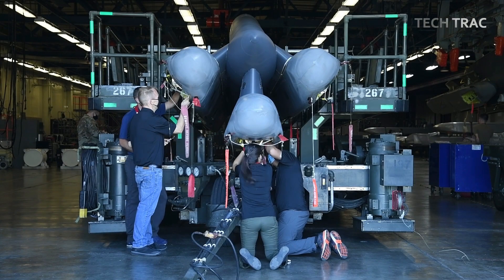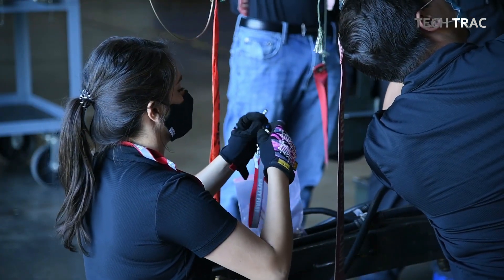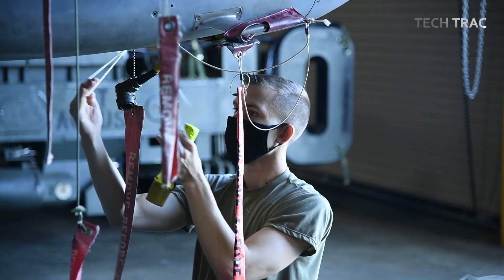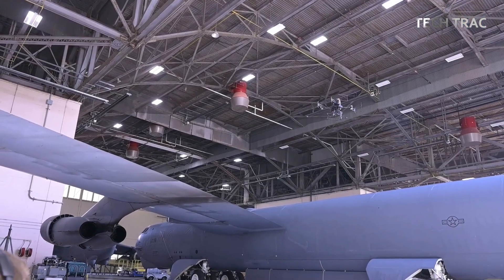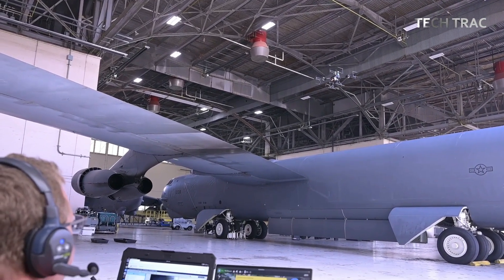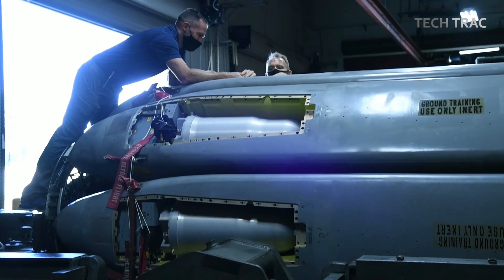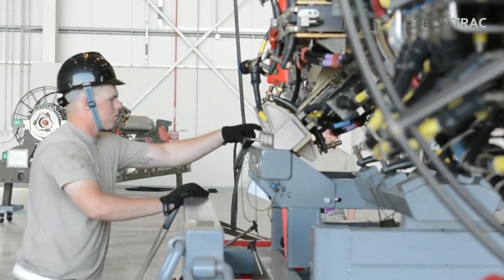Greater flexibility: with the CRL, the B-52 can carry a variety of munition types on a single mission. The rotary system enables quick selection of specific weapons for different targets, increasing mission flexibility in real time. Additionally, by carrying munitions inside the bomb bay instead of externally, the CRL reduces drag, leading to improved fuel efficiency and allowing the B-52 to fly farther without refueling, enhancing its range and loiter time during long-range missions.